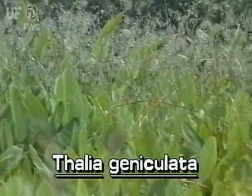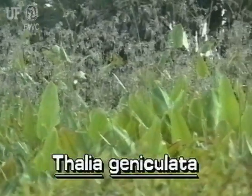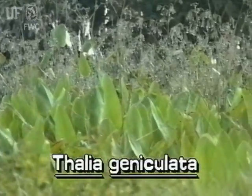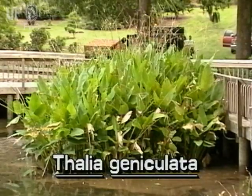Fire Flag grows in ponds, swamps, marshes, and along stream banks. It is not widely distributed, but may be locally common. It flowers during the warmer months.